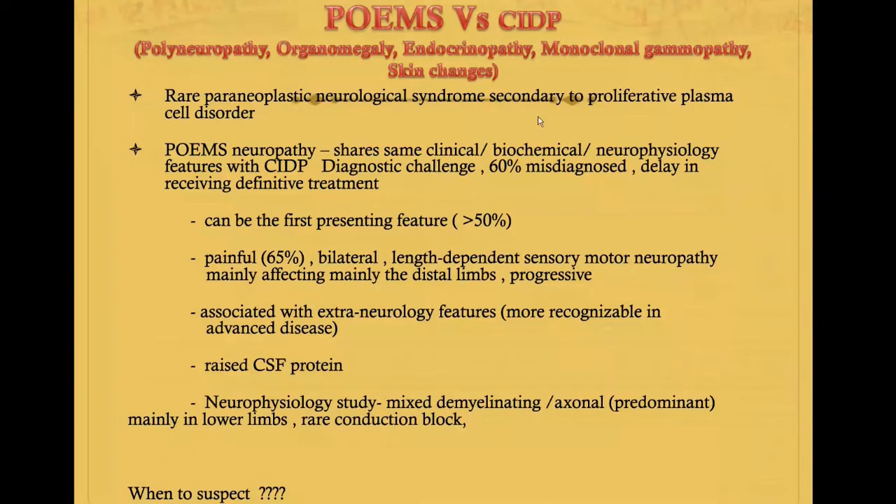As neurologists, we can come across these kinds of patients in clinical practice. 50% of patients usually present with neurophysiological features only. Even though they share some common clinical features with CIDP, 65% of patients with polyneuropathy have very painful neurophysiological features, with 65% having pain associated with neuropathy. Most of the time it is a length-dependent sensory motor neuropathy affecting the distal part of the limbs rather than the proximal muscles.